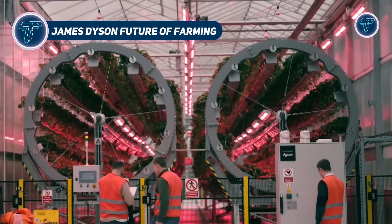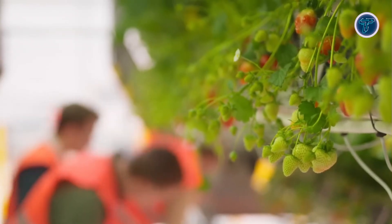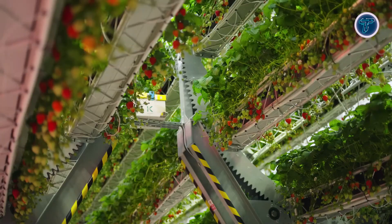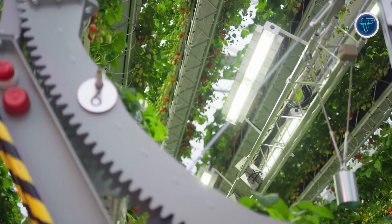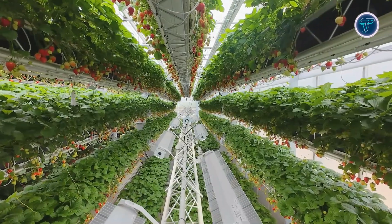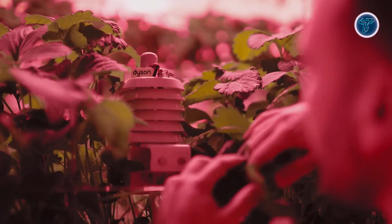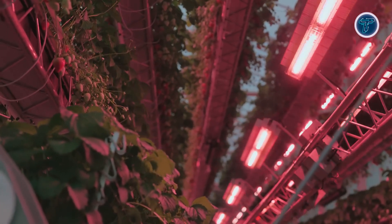Dyson Farming's hybrid vertical growing system is transforming agriculture with ferrous wheel-style rigs that stack strawberries up to 5.5 meters high. The slow rotation ensures each plant receives balanced natural and LED light, optimizing photosynthesis and growth efficiency. The setup features precision-controlled environments with automated irrigation, drainage, and UV light robots to suppress mold. Vision-guided harvesters armed with robotic secateurs select only ripe fruit, while other robots distribute beneficial insects as natural pest control, significantly reducing chemical use.